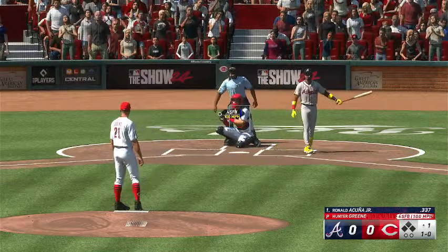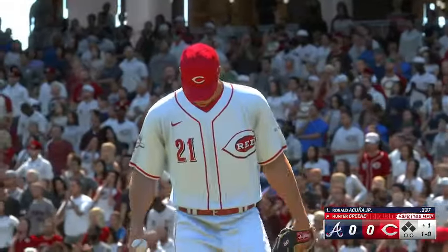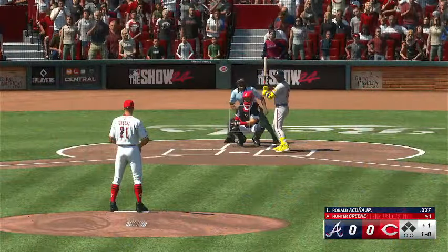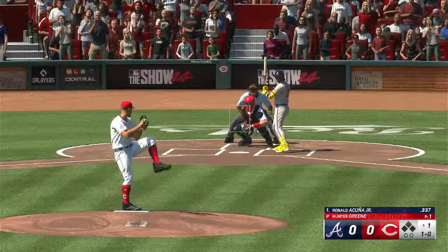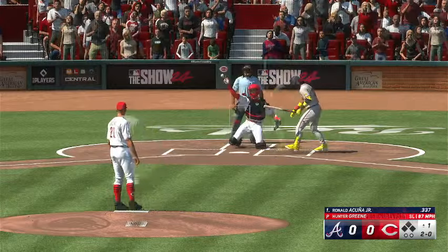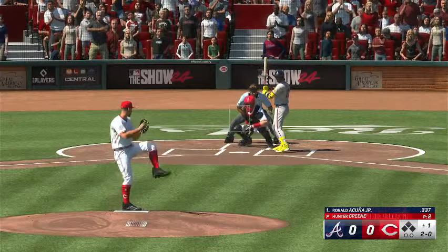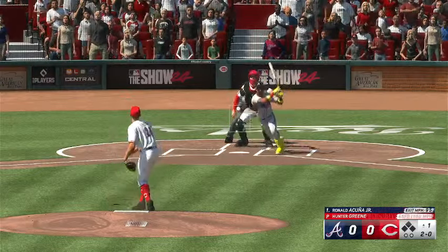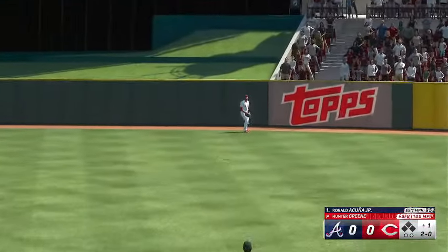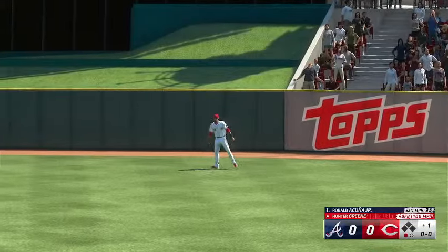Ronald Acuña Jr. in now. Takes ball one off the plate. First pitch, one o'clock. Next offering is down low. And that one in the air to center field — he's under it, pulls it down and makes the catch. One up, one down.